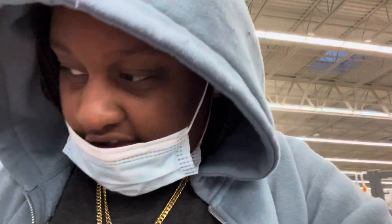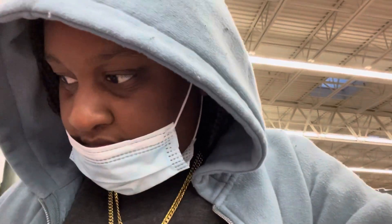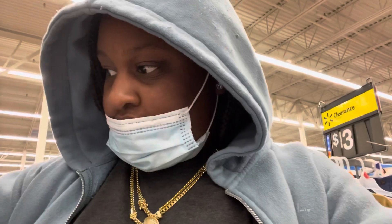I think I'm gonna get these shorts right here. I think I'm gonna cop this and it's gonna be my final outfit. I'll show y'all when I get to the crib.